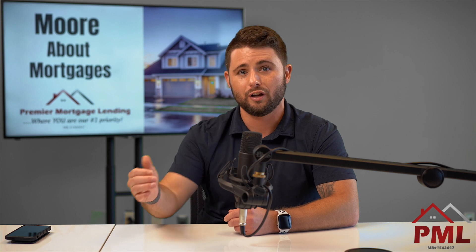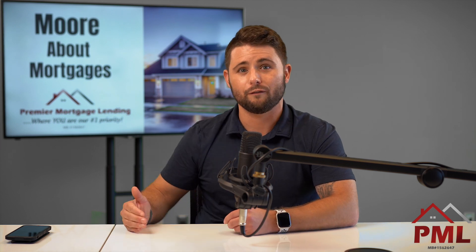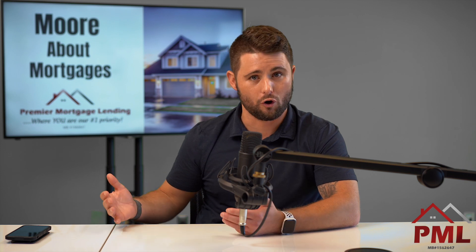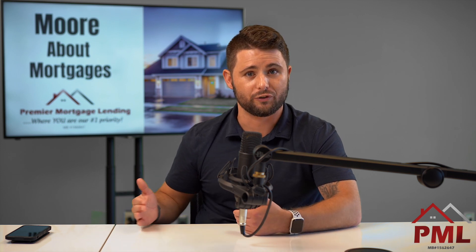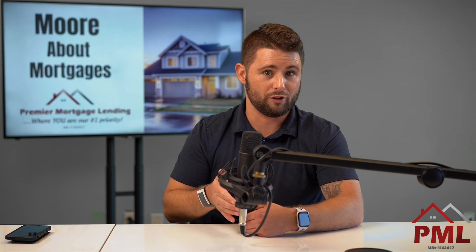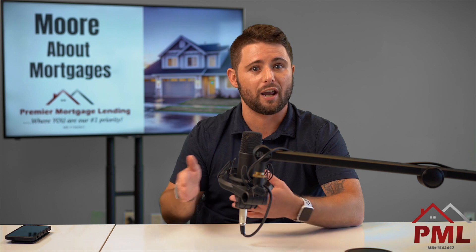Almost everybody out there with student loans on their credit report is showing $0 for the monthly payment, and has been since about March or April. Because of COVID, the government shut down student loan payments and is not requiring people to make them. So that puts us in a predicament where we're either using 1% or half a percent as the monthly payment.